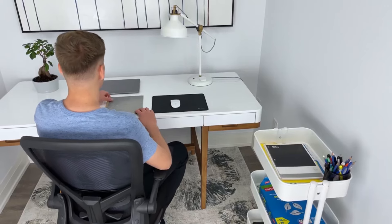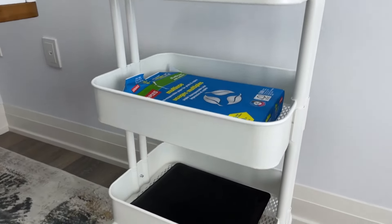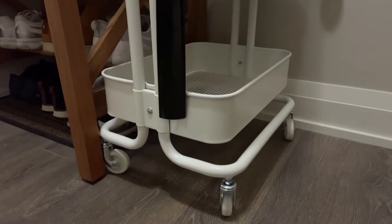Whether you use it as a mobile kitchen island, a coffee station, or a bar cart, the Raskog Utility Cart is sure to become an indispensable part of your kitchen.